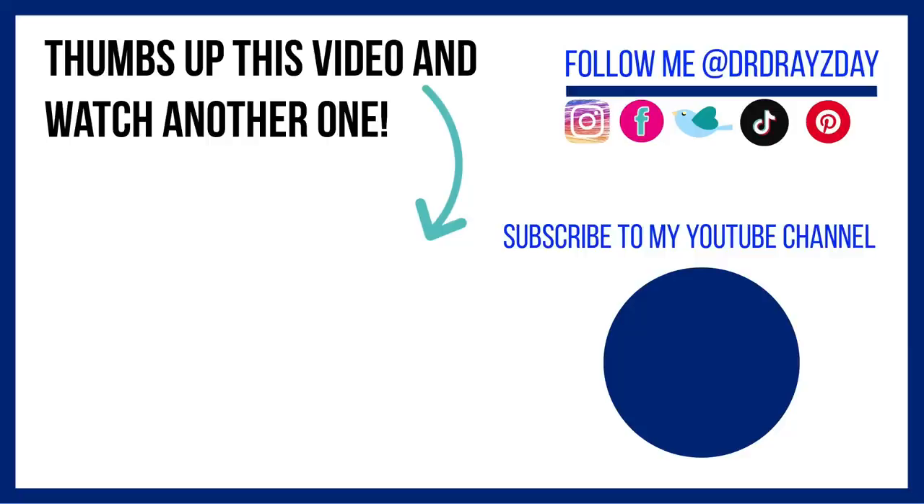Let me know in the comments if you've tried any of these and what your experience was. If you like this video, give it a thumbs up, share it with your friends, and as always, don't forget sunscreen — and subscribe. I'll talk to you guys tomorrow. Bye!